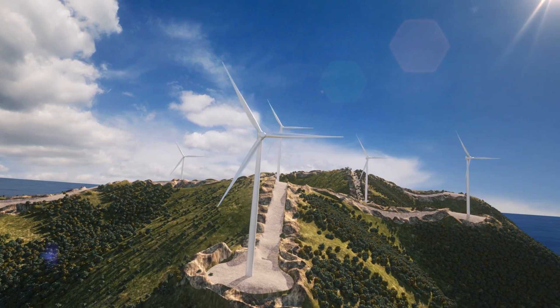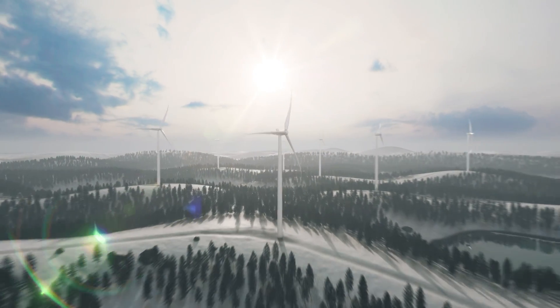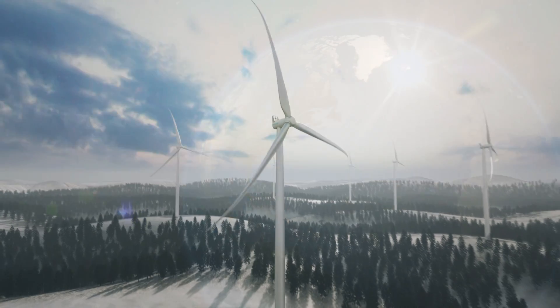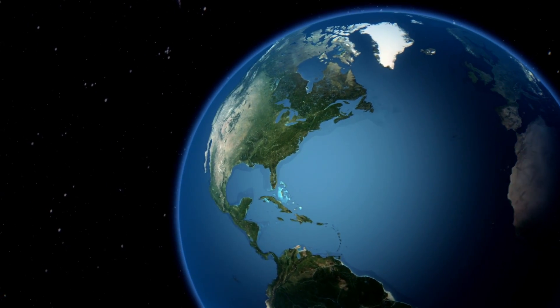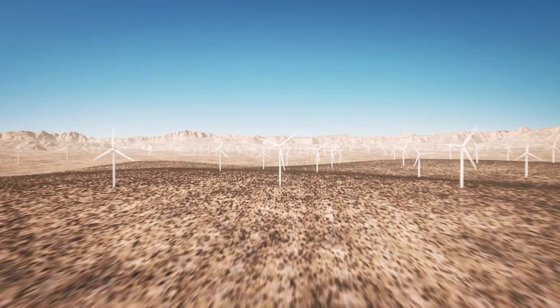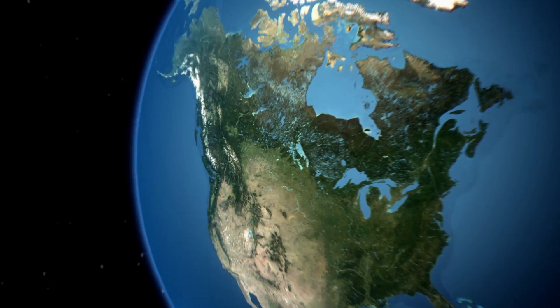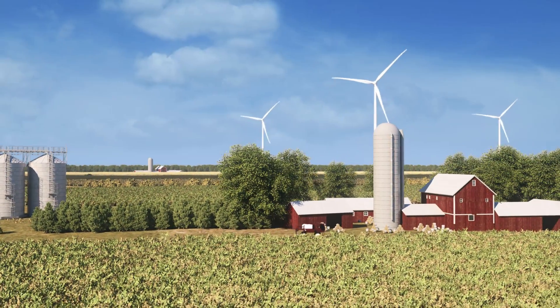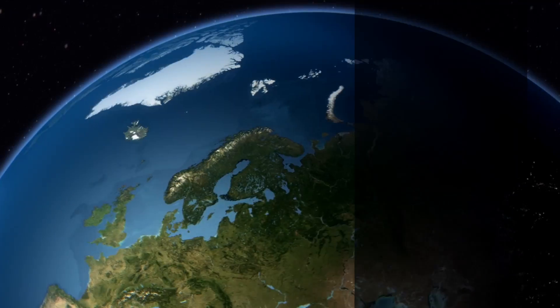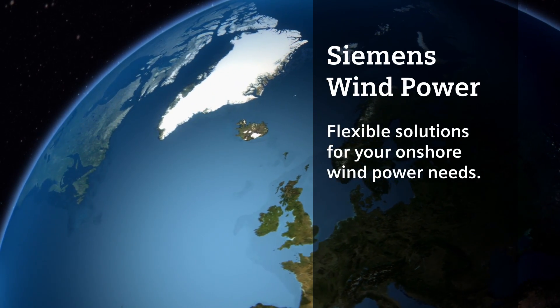Through extreme winds, in the harshest icing conditions, enhancing power production, and complying with noise regulations, Siemens Wind Power offers flexible solutions for your onshore wind power needs.